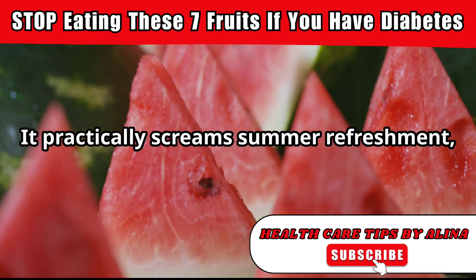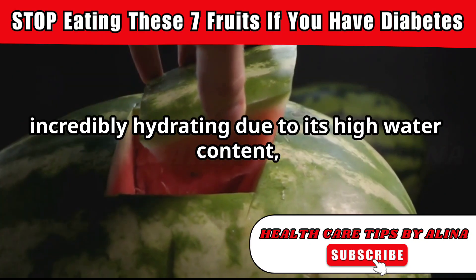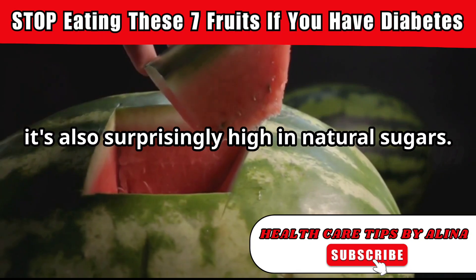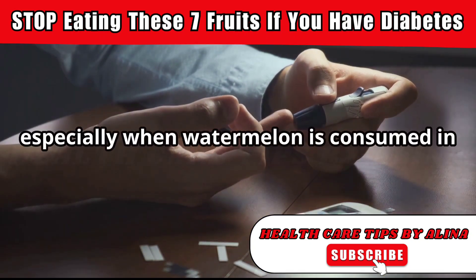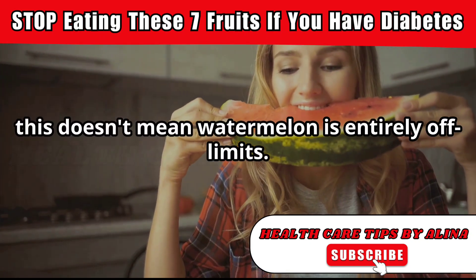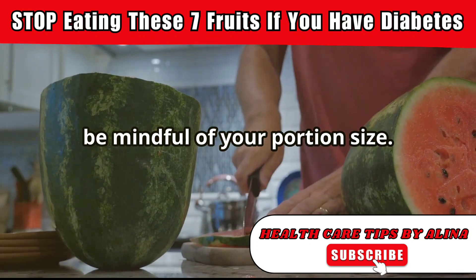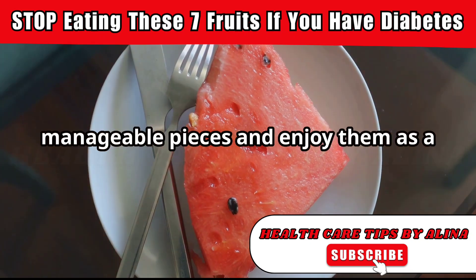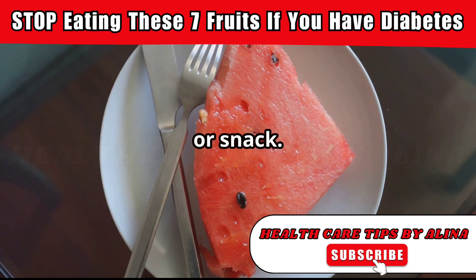Watermelon. It practically screams summer refreshment, doesn't it? While it's true that watermelon is incredibly hydrating due to its high water content, it's also surprisingly high in natural sugars. For people with diabetes, this can be problematic, especially when consumed in large quantities. This doesn't mean watermelon is entirely off limits. The key is to enjoy it in moderation and be mindful of your portion size. Consider cutting watermelon into small, manageable pieces and enjoying them as a refreshing treat alongside a balanced meal or snack.